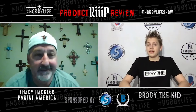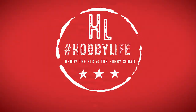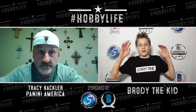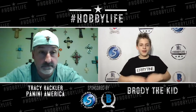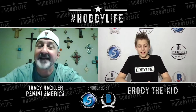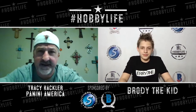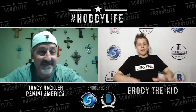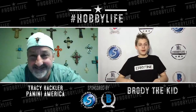They wrap up the pack rip segment, noting they killed it on packs today — three autos and a ton of hits. Brody jokes he's a little dizzy after opening all those packs. Tracy attributes the good pulls to Brody's hot hand. They transition back to the interview, and Brody asks about Panini's plans for the National Sports Card Convention, which is hopefully still on.